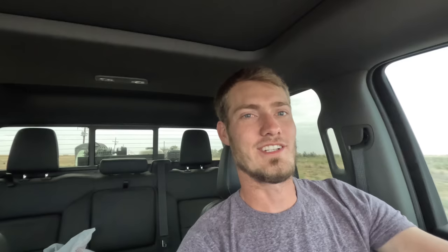Well, I guess that's it for this video. As always, I do appreciate you all for watching, and I'll see y'all in the next one.